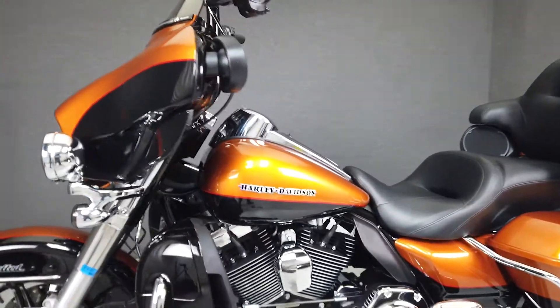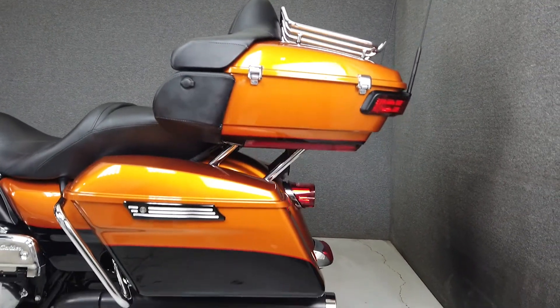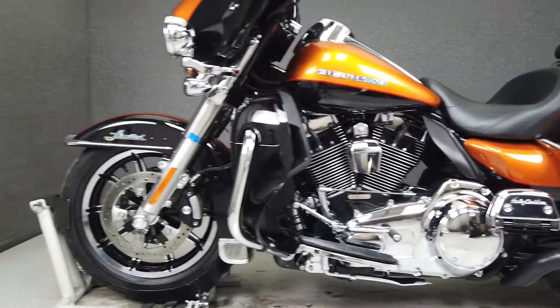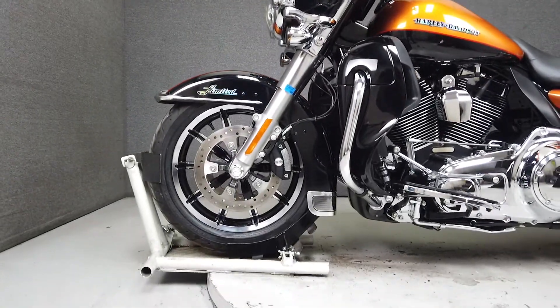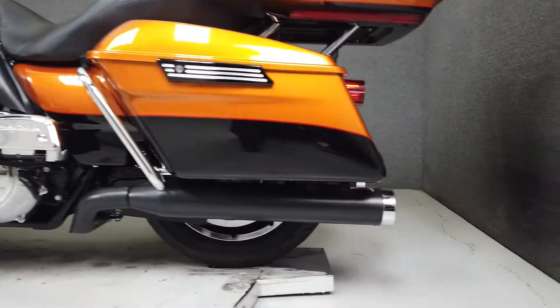It also has a torque pack bag and saddlebag latches. From the factory it comes equipped with a multi-function four-speaker stereo system, navigation, ABS, cruise control, CB intercom connections, and a security system with a proximity key fob. With 100 foot-pounds of torque from a 103 cubic inch V-twin motor paired to a six-speed transmission, the Ultra Limited moves with authority. It weighs 881 pounds and has a stock seat height of 29.3 inches.